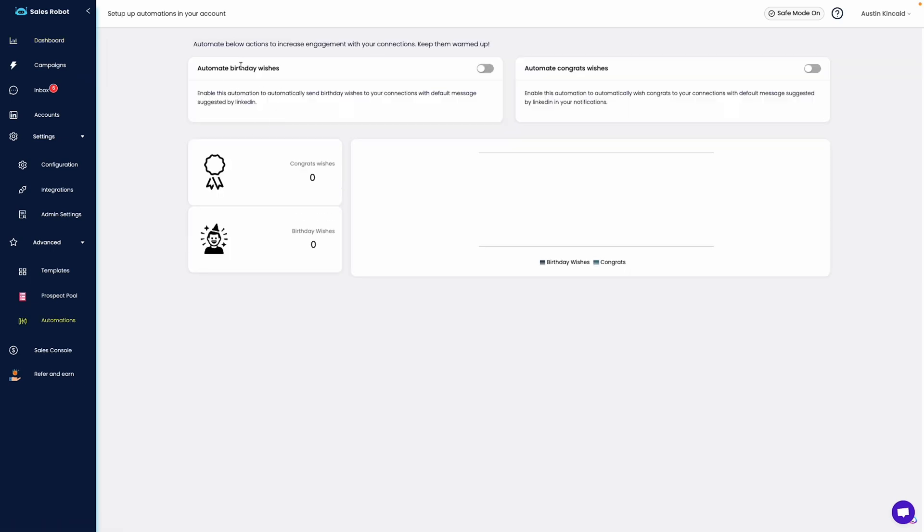Speaking of prospects, you can automate birthday wishes or congratulate connections on new promotions and new positions with SalesRobot.